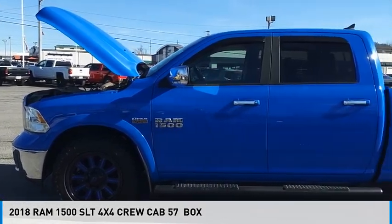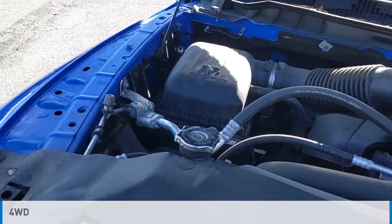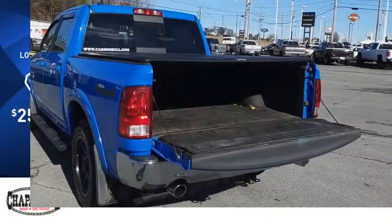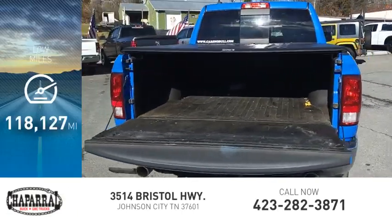Come test drive the 2018 1500. This vehicle is powered by a four-wheel drive, eight-cylinder, 5.7 liter engine, and is priced below $30,000. This vehicle has less than 120,000 miles.